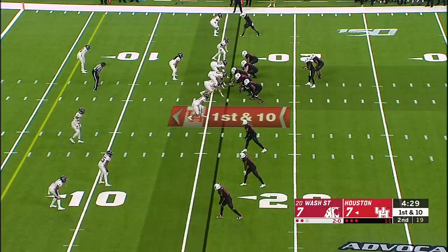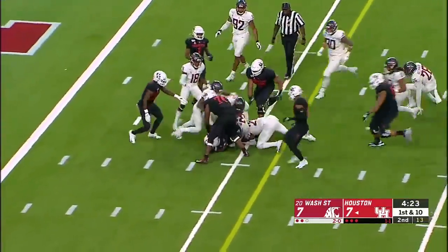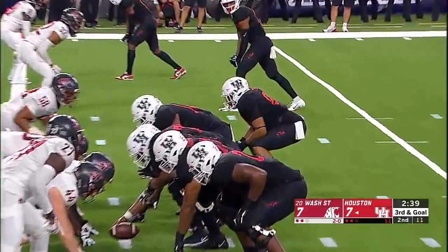He gave up a third down catch for a touchdown last time Houston had the ball. Handoff this time, straight ahead, nice moves — inside the five, still going. Patrick Carr, first down to Houston. It'll be first and goal. Third and goal from the one.